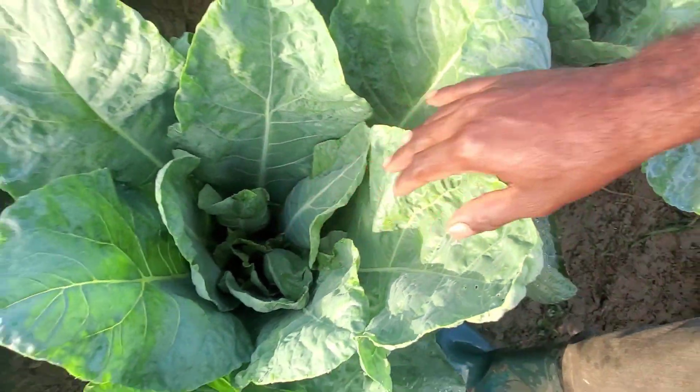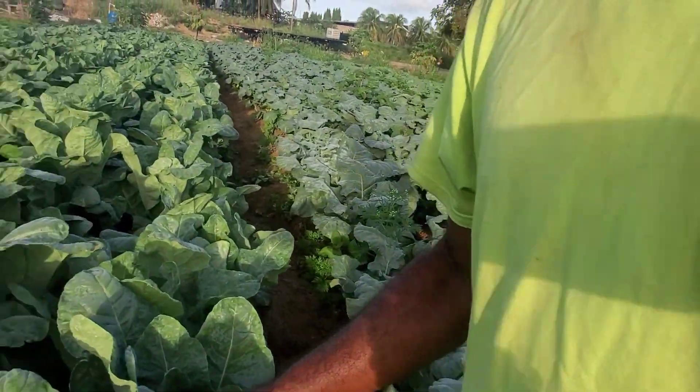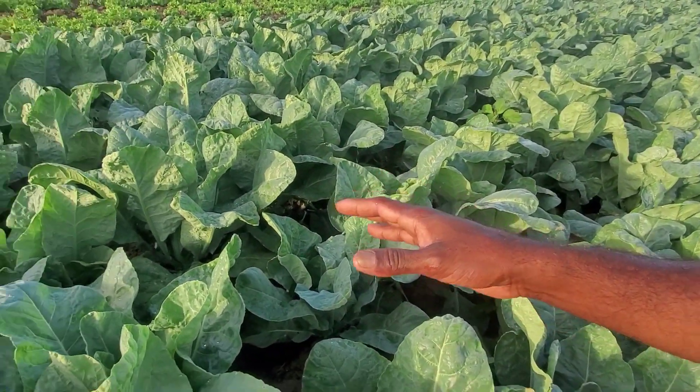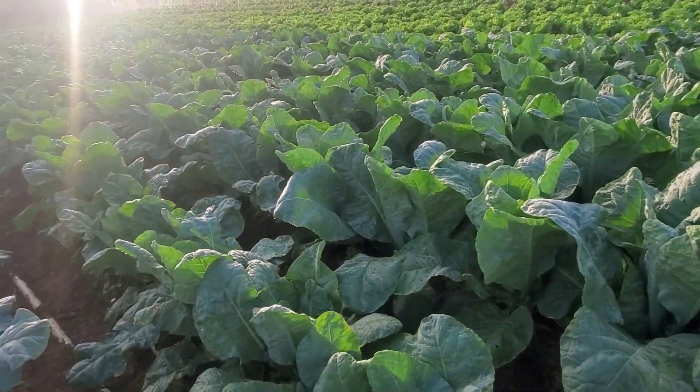Yet still we're not seeing any sign of any buttoning. They're not even ready to go yet — they're taking their time and getting very, very huge, as you can see.